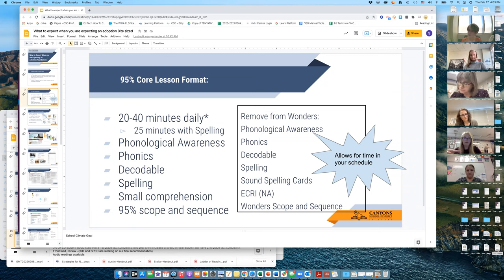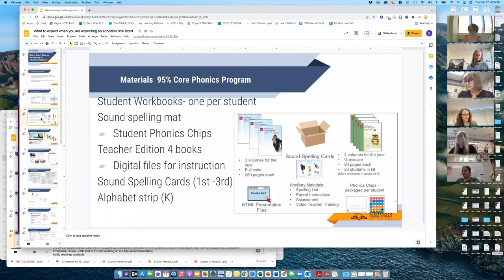Because we're following the 95 scope and sequence, we will be removing from Wonders any phonological components and any phonics taught there. The decodable will be optional — you can use those in a practice station or align them to the skill out of order, but it's not mandatory in K-3 to use the spelling words. In grades 4 or 5 you will be using the spelling words. Every teacher will get a set of sound spelling cards in both Wonders and 95. The eCreé will not be used anymore since it was aligned to Reading Street.